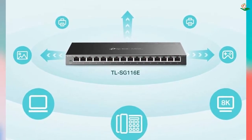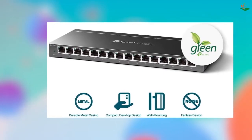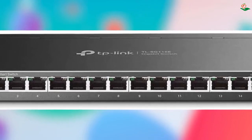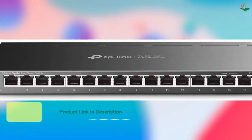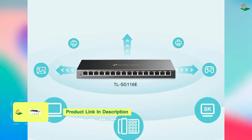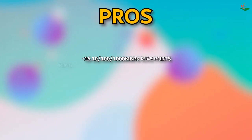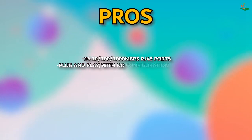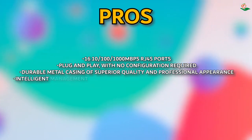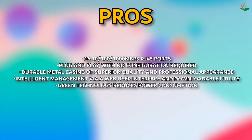If you are looking for an ethernet switch that is both easy to use and environmentally friendly, check out the 16-port 10/100/1000 Mbps RJ45 switch. It is plug and play, meaning no configuration is required, and it comes with a durable metal casing of superior quality. The web user interface and downloadable utility make it easy to manage your network, and the green technology reduces power consumption. Pros: 16 10/100/1000 Mbps RJ45 ports, plug and play, durable metal casing, intelligent management via web UI and downloadable utility, green technology reduces power consumption. Cons: none found.